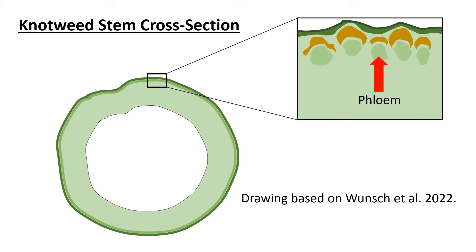What about applications to knotweed stems? In 2008, Tim Miller from Washington State investigated wiping knotweed stems with three different herbicides — glyphosate, triclopyr, and imazapyr — wiping both uncut stems and stems cut at a height of three feet. With both wiping methods, control was similar to injection one year after treatment. As shown in this image, knotweed's vascular bundles containing the phloem are located near the outer surface of the stem, and it is through the phloem that herbicide gets transported down to the underground rhizome.